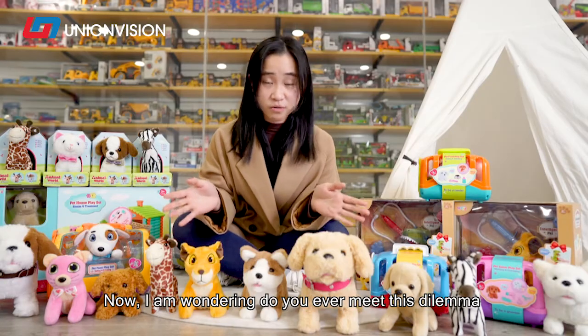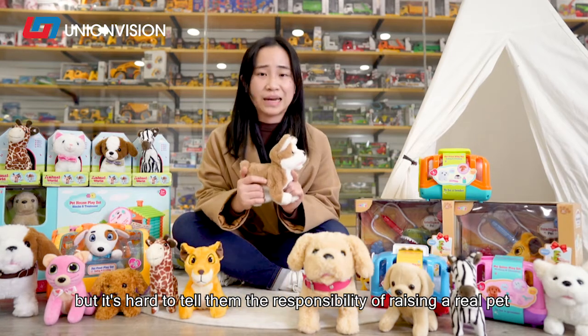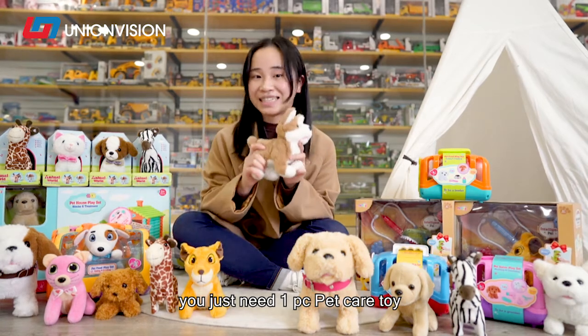Now I was wondering, do you ever meet this dilemma where your kids want a real pet, but it's hard to explain to them the responsibility of raising one? Now this problem can be solved — you just need one piece of the Pet Care Toy.